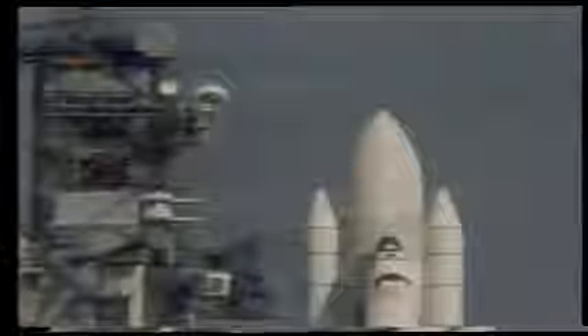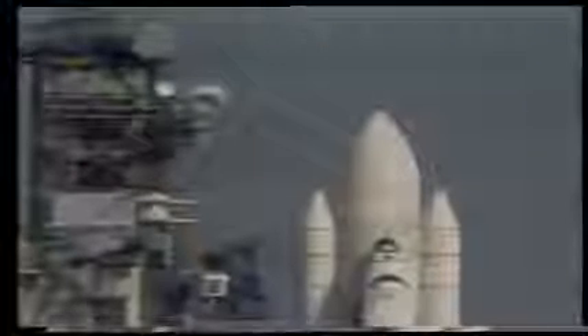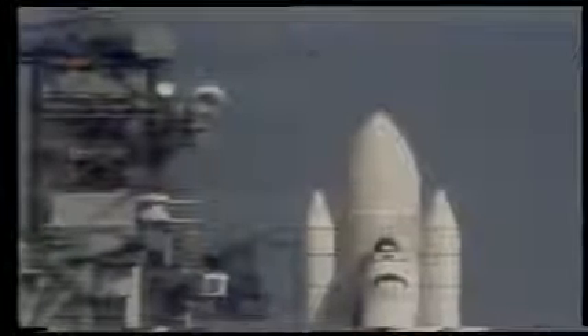T-minus 1 minute, 30 seconds and counting. The liquid hydrogen tank is at flight pressure. Coming up on the 1-minute point in our countdown. Everything going smoothly.